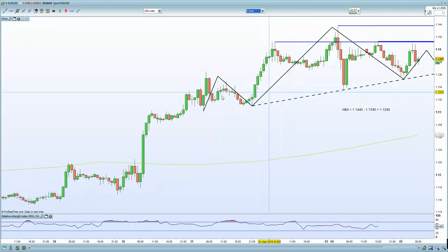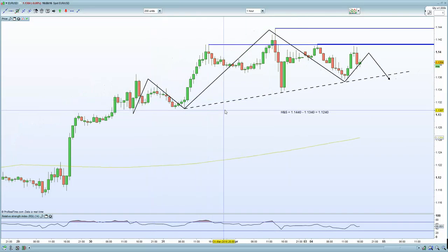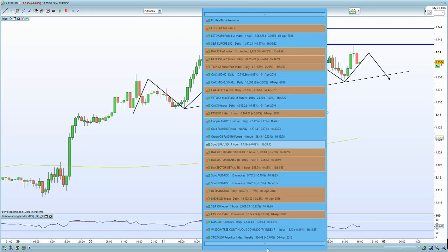If I go to a 60-minute chart, we currently have an H&S formation — a bearish setup. I'll certainly be looking to potentially short the Euro provided fundamentals align. At the moment, everything is indicating we are going to move lower, based on the fact that Mr. Rosengren has certainly put forth some hawkish comments. That certainly will help the dollar potentially. Even though US market data is very weak, the US dollar certainly seems to have made a base.